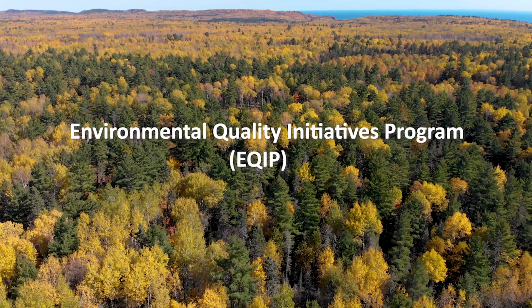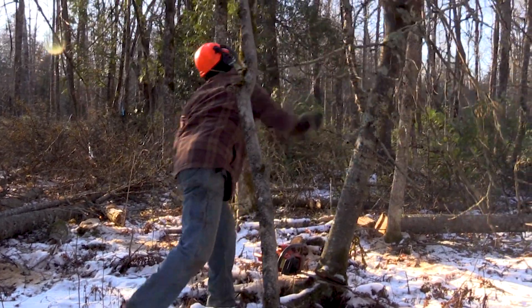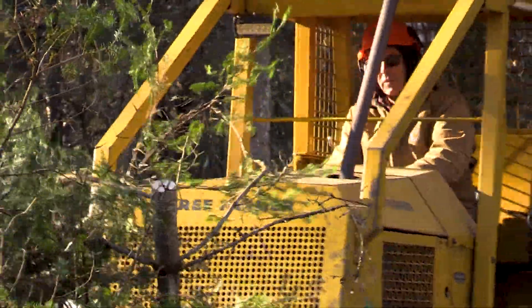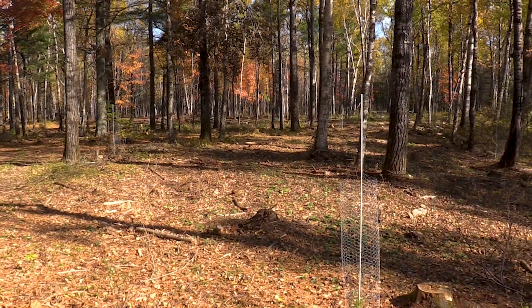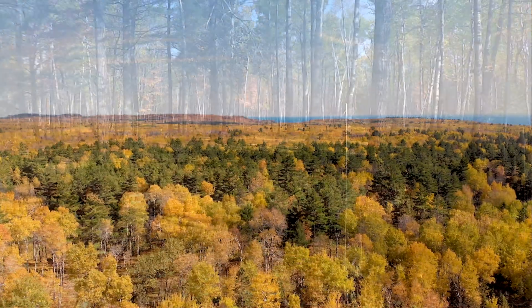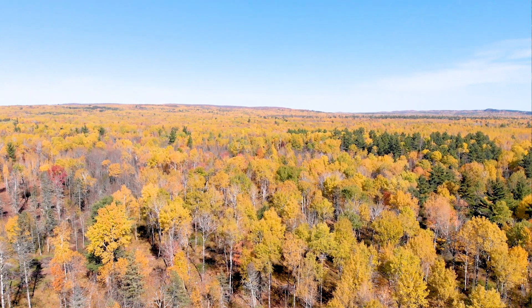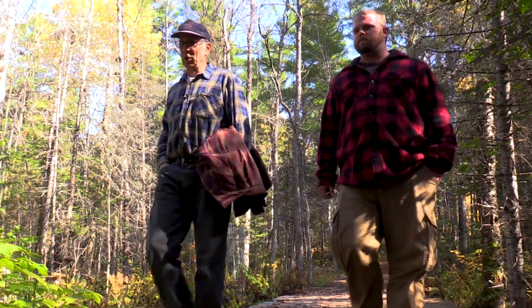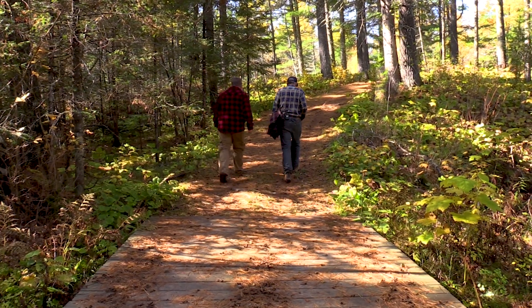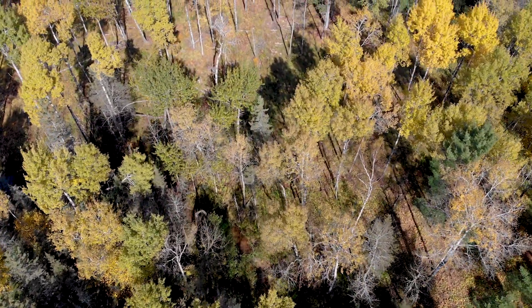This project is under the NRCS EQIP program. They'll cost-share if you want to do it yourself like I do — it helps with chainsaws, operations, and running my skidder. Or you could use it as a partial payment to hire somebody else if you're unable to do it yourself. This square right here is five acres out of the 15-acre EQIP cost share I started in 2019. We're trying to expand the white pine stand, following the edge of the pines and taking out dead balsam. It seems overwhelming when you first talk to them because they have so much, but they help you through all the ins and outs so you're not buried in paperwork. I haven't had any difficulties at all working with the NRCS.